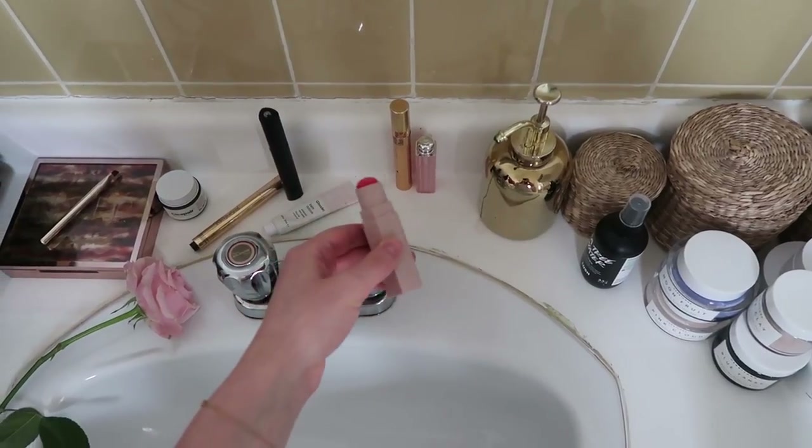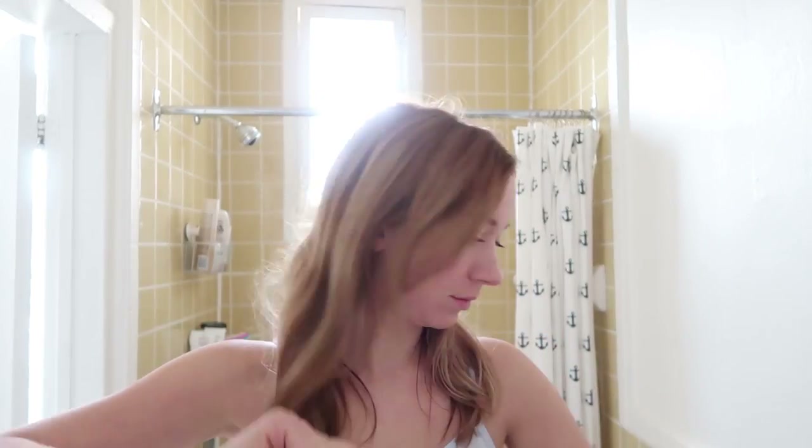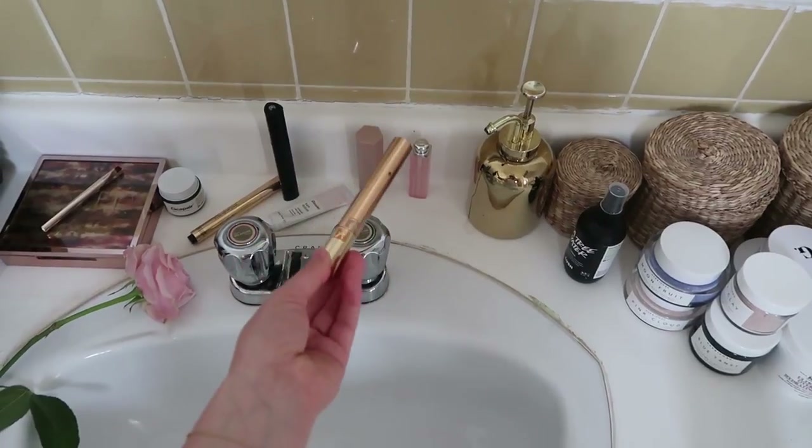I don't wear face makeup except for this Fenty blush — the color is great and the application is great too. It's creamy. It's the only Fenty product I use on a daily basis. Then of course I touch up with mascara — for now I use this YSL one, but it could be any other mascara. I'm not fancy when it comes to mascara, whatever works, works. And then finally just a bit of this Dior lipstick and I'm good to go.